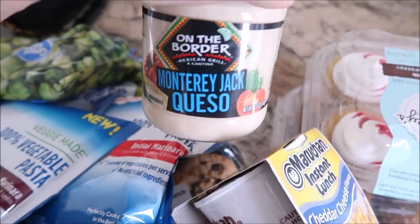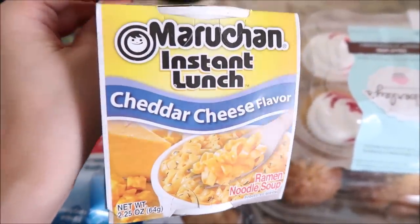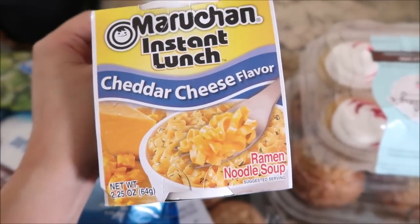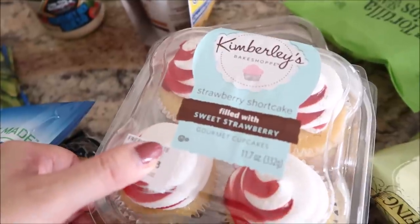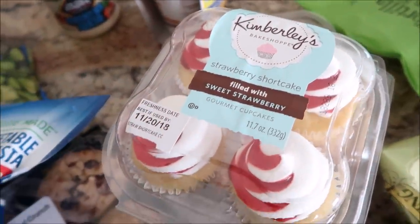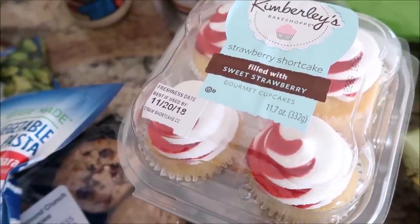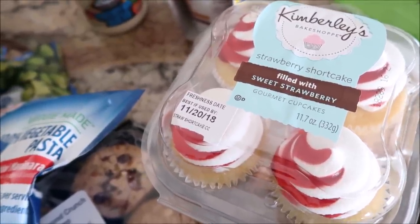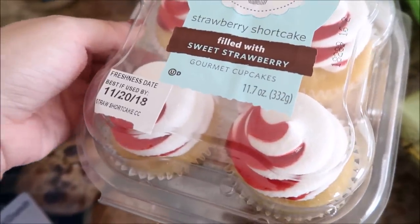I've got the Monterey Jack queso from On the Border — love this. Also growing up I loved these, I buy them every so often. Do you guys love the cheese flavor? I love the cheese flavor. When I showed you guys the Kimberly's cupcakes from Aldi, someone mentioned they had them at Walmart, so I started looking and I found the sweet strawberry shortcake ones. I'm very excited because I know they're gonna be good.